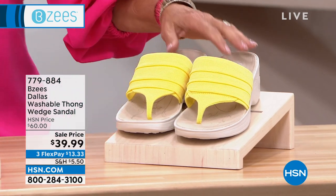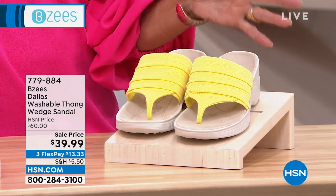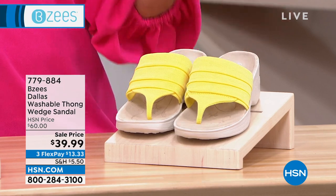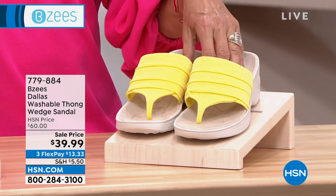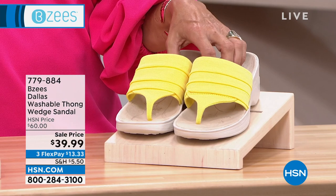Just to give you a reference point, RBZs run anywhere from $69 to $79. These originally were $60. They're always higher than $39.99. Tonight we've got them at $39.99, and I will have multiple pairs at that same price point.